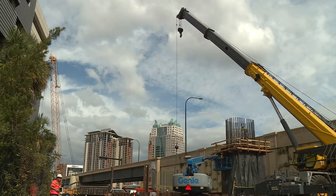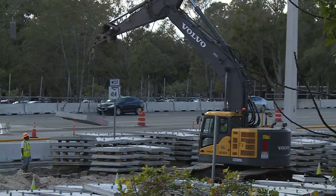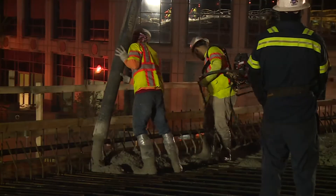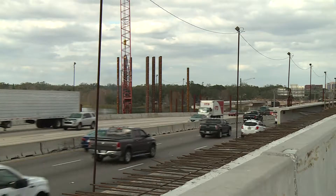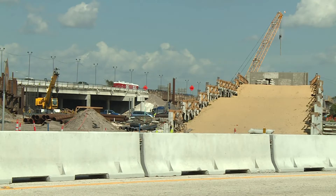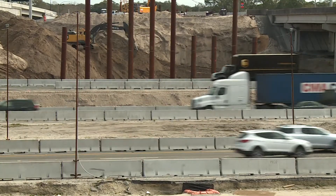Interchanges are in the process of being reconstructed, including the ones at Maitland Boulevard, Kirkman Road, Colonial Drive, and State Road 408. New bridges and ramps are being built, and soon we'll be seeing the addition of express lanes. All this to improve safety and create a signature corridor with added capacity.